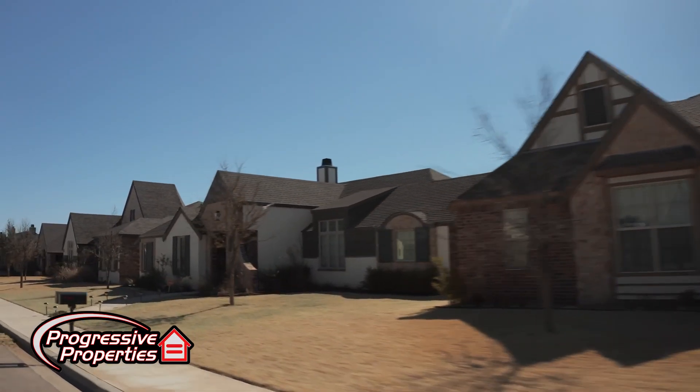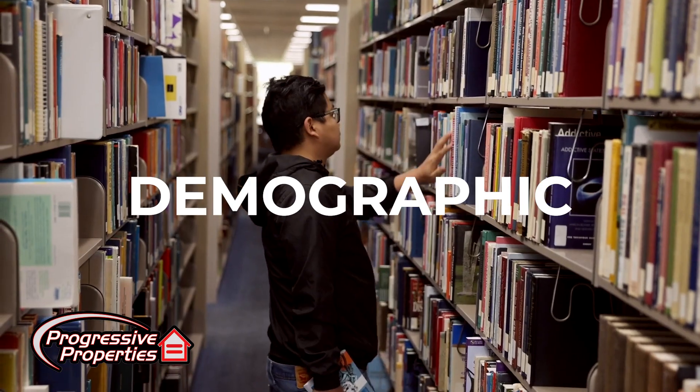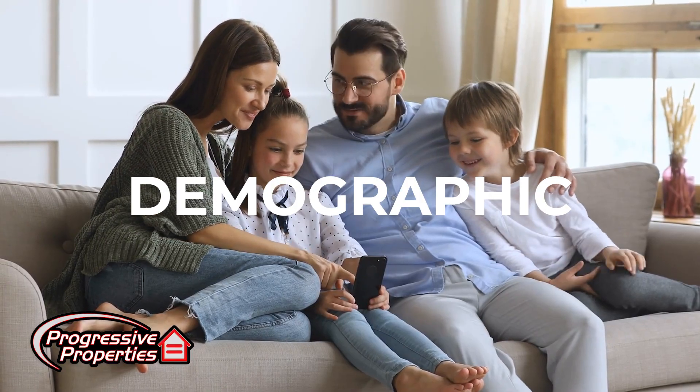That leads into the third thing, which is demographic. Do you want to rent to college students? Do you want to rent to traditional families? There are so many different demographics you could rent to, all of which involve different types of properties and different areas, which can help add some diversity to a portfolio.